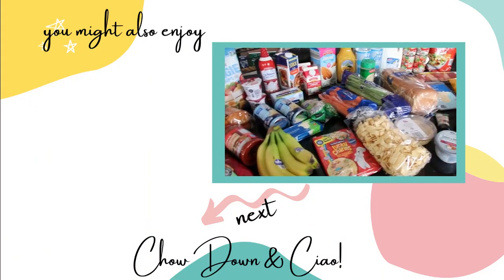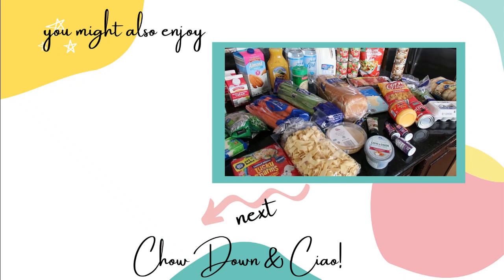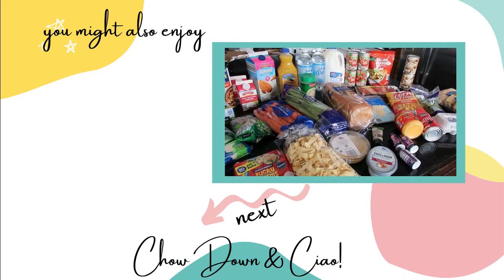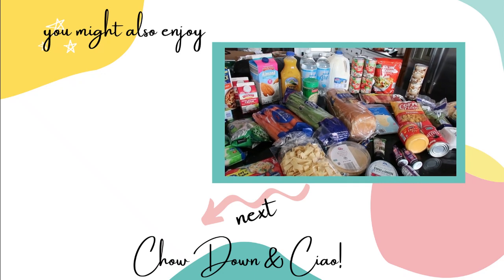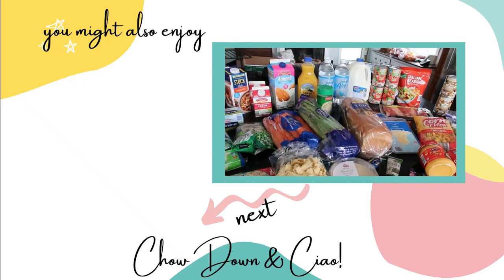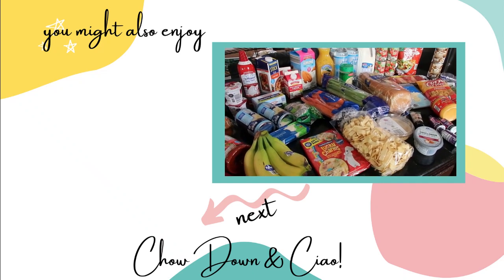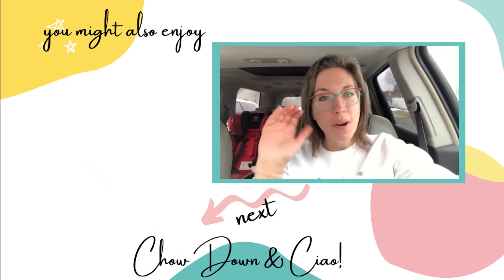I wanted to share — if you guys have any items you think I should try, I might try once a week to try something you suggest in the video comments and share my thoughts in the following grocery haul. We don't eat mushrooms and we don't eat seafood or fish. Thank you so much for watching. Ciao!